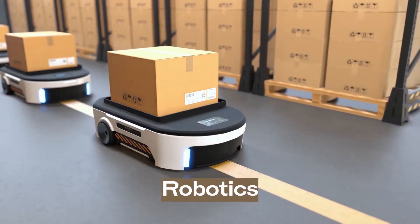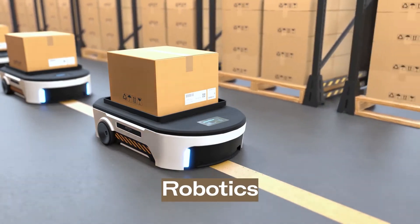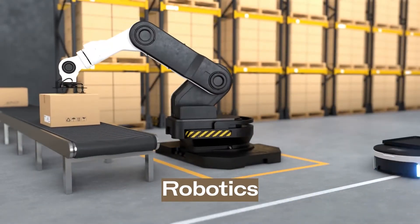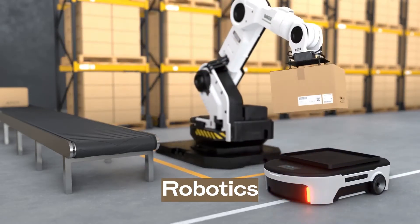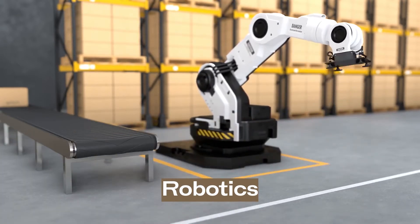First, robotics. Warehousing robots handle the picking and packing of goods. They automate the picking process by physically bringing product shelves to the human workers packing orders. Essentially, they're automated, more maneuverable pallet jacks. They move faster than people can, move more goods at once, and they can even identify the optimal route for picking up the necessary products.